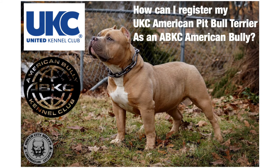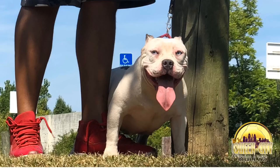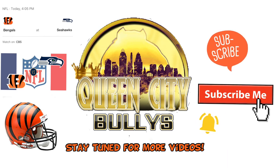That's how you register your UKC registered American Pitbull Terrier as an ABKC registered American Bully. I hope this video brought some value to you. Don't forget to like and subscribe, drop a comment, and stay tuned for our next video.